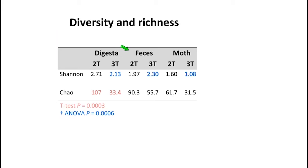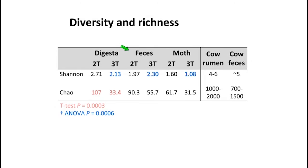To put this in context: the cow is a very efficient herbivore, and we see that the cow rumen — comparable to our digesta — is much more diverse and much more rich, and the cow feces are also more diverse and rich than what we find in sloths. The overall two- and three-toed sloths have very low diversity compared to another herbivore, which could relate to the fact that they're eating leaves — particularly hard for microbes to degrade — so probably only a very small subset of microorganisms can survive on what the sloth is eating.